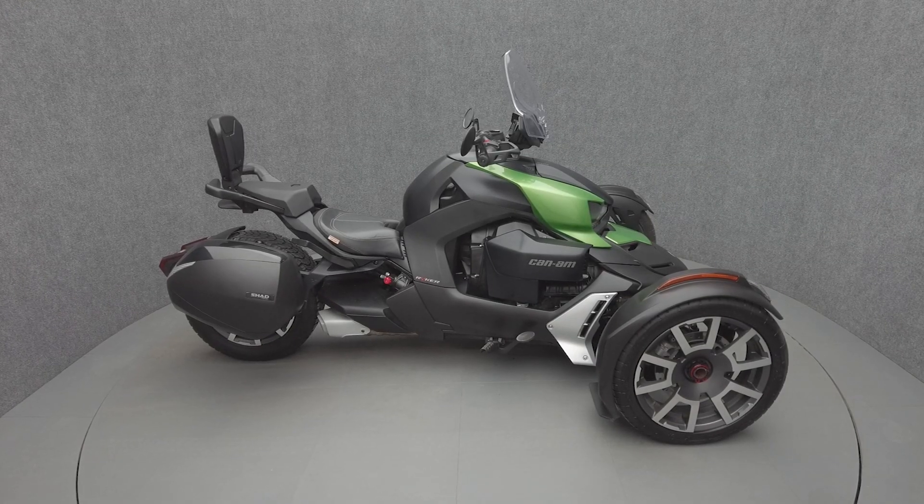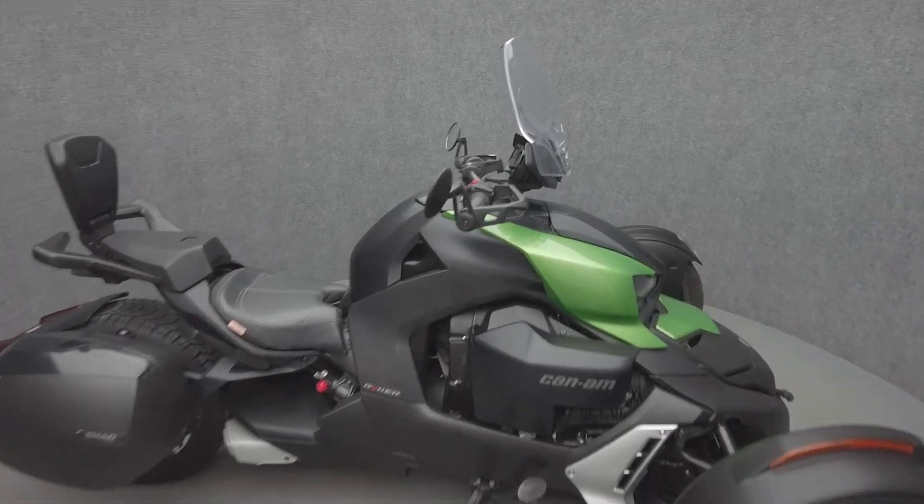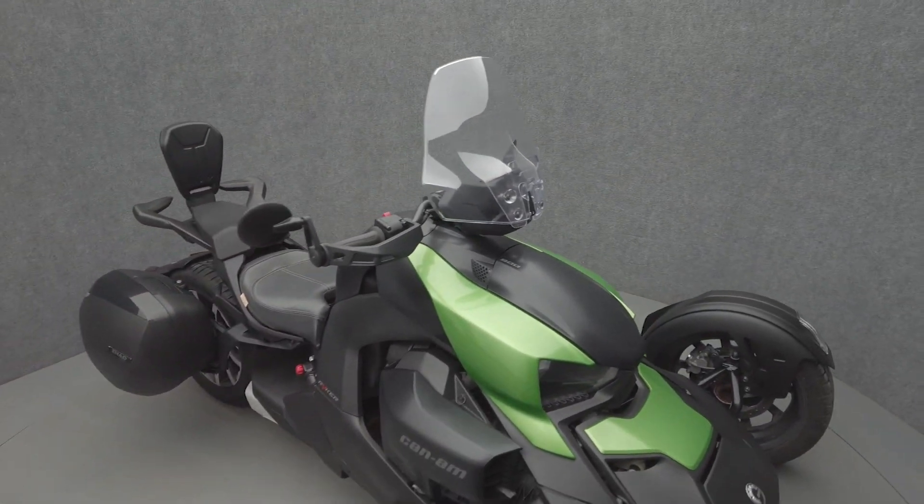Hey everyone, this is Keegan from National Powersports. This 2020 Can-Am Riker Ace Rally with 5,210 miles passes New Hampshire State inspection and runs well.